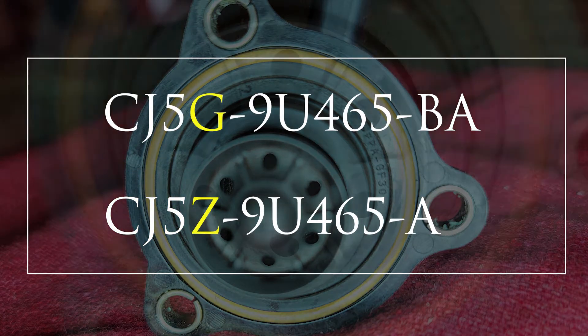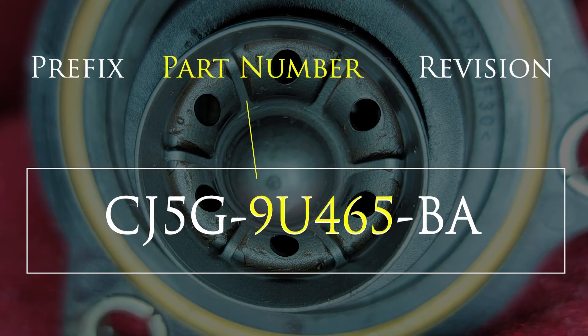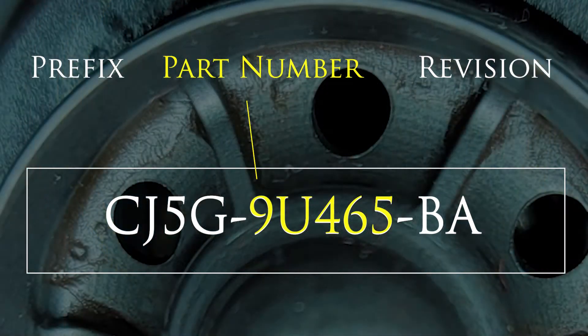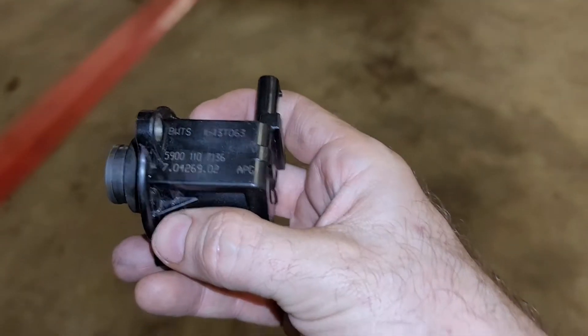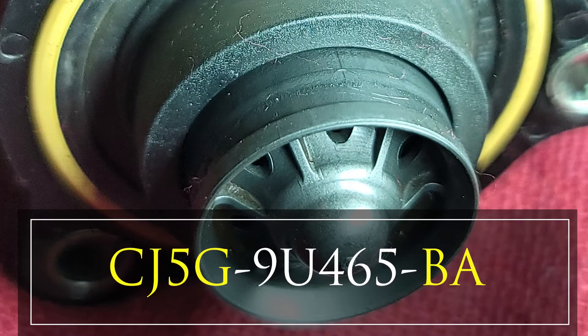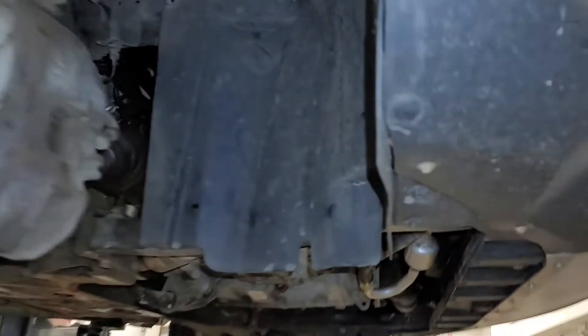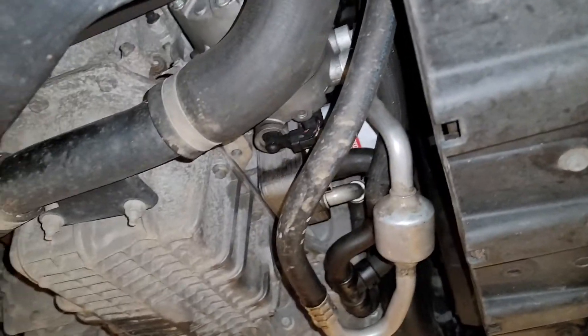Looking at these two part numbers, one of them is G for 'not assigned' and one of them is Z for 'Ford Customer Service Division Product Analysis.' The second section of the part number is the actual part number of the piece itself, and the final section is the revision code, which usually starts at A. So we found two part numbers: CJ5G9U465BA — that isn't found on the U.S. Ford parts site and doesn't show as compatible with the 1.6 liter EcoBoost when I plug in the VIN from our 2013 Escape, but it does return when searching for the Pierberg part number we took off the vehicle.